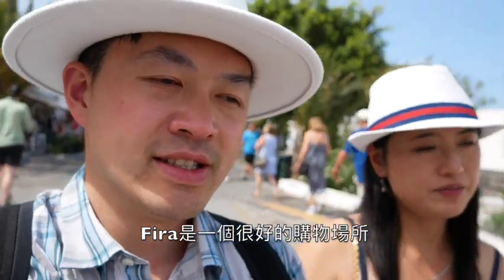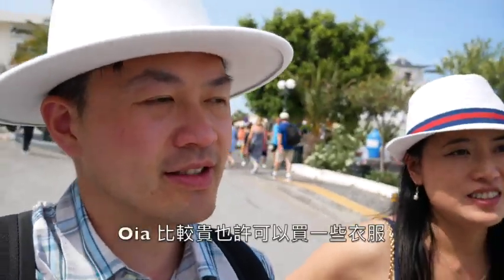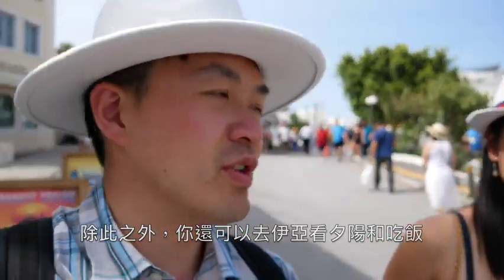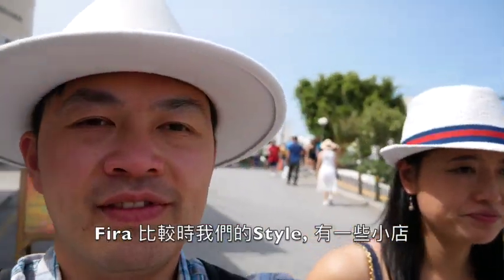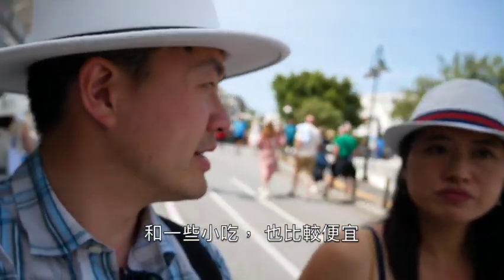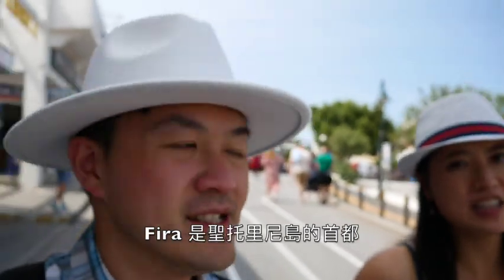We're leaving Fira now. I think it was definitely a better place to shop — if you're looking for souvenirs, come here. Oia is definitely more expensive and you go there for nice clothes, the view, and nice food. But Fira is more our jam — little shops, lots of different foods to eat, and pricing is a little better. This is the capital.